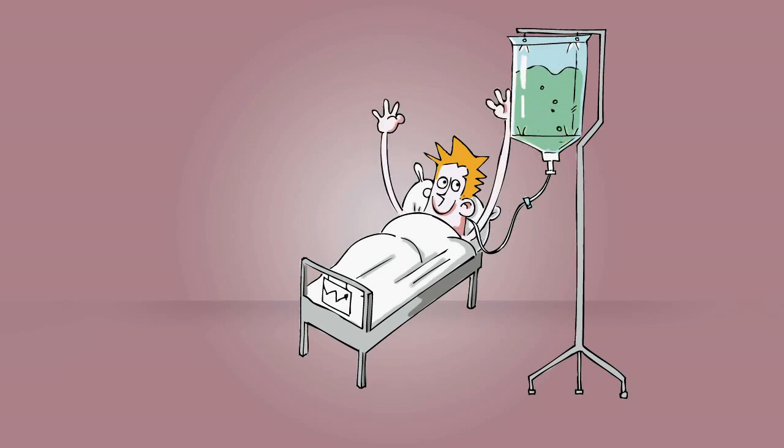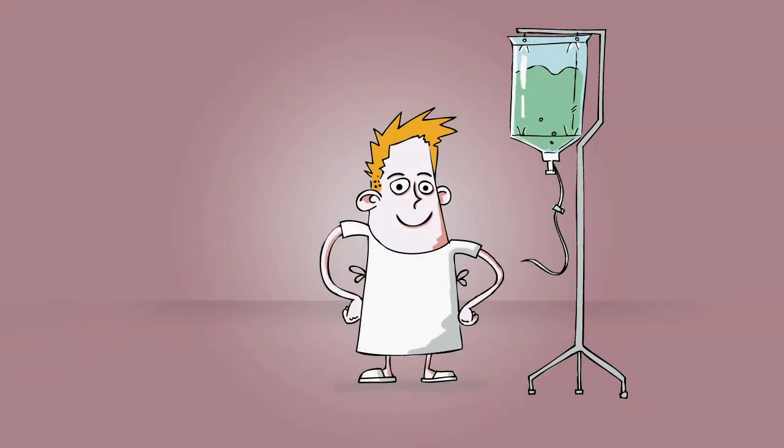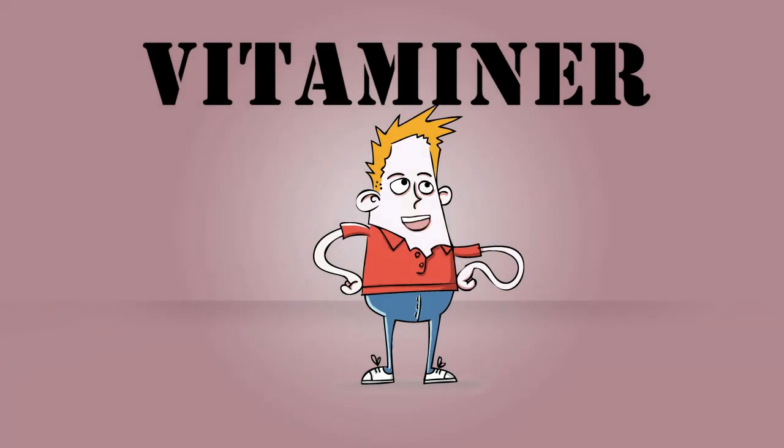It almost goes without saying that vitamins are particularly important to have when you are sick. In some cases, it may even mean the difference between life and death. So, vitamins are a serious business. We simply can't live without them.